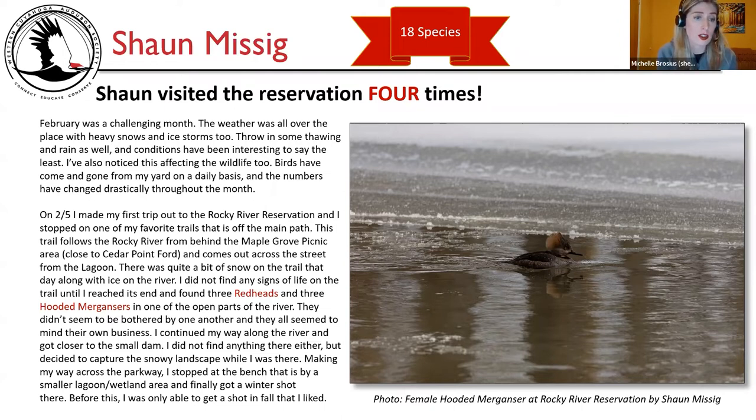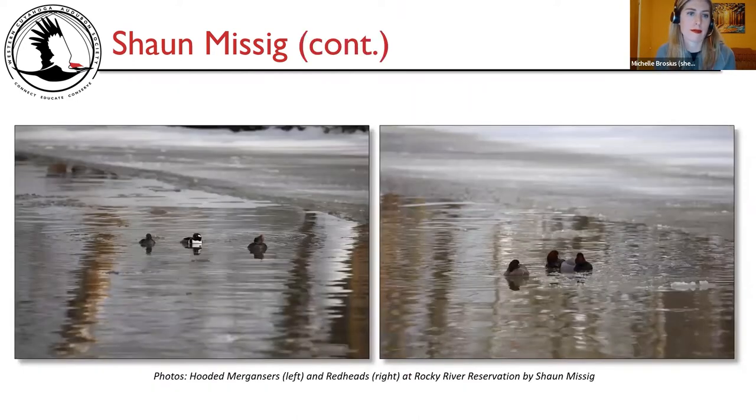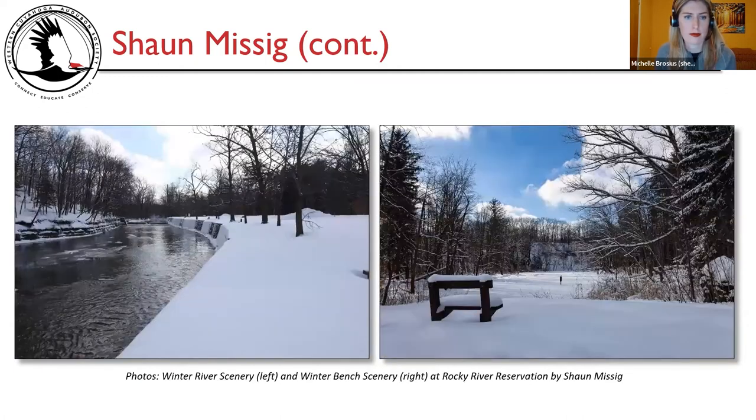There was quite a bit of snow on the trail that day along with ice on the river. He didn't find any signs of life on the trail until he reached its end and found three redheads and three hooded mergansers in one of the open parts of the river. They didn't seem to be bothered by one another. He continued along the river toward the small dam, but didn't find anything there either, though he captured the snowy landscape. Making his way across the parkway, he stopped at the bench by a smaller lagoon wetland area and finally got a winter shot. Photos show a female hooded merganser, hooded mergansers and redheads, winter river scenery, and a winter bench at Rocky River Reservation.